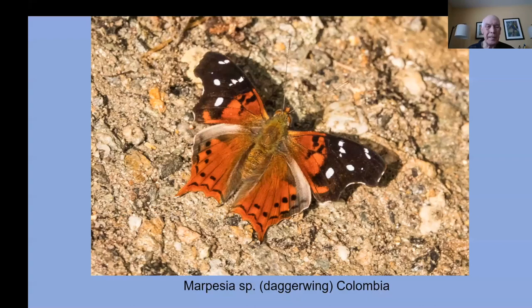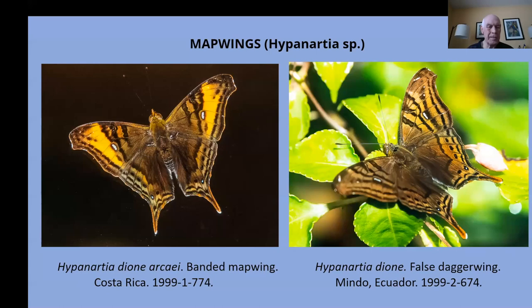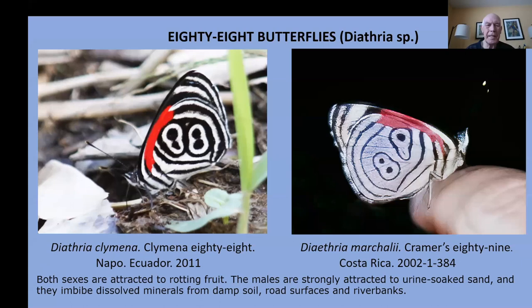The map wings are another type that looks similar but are usually found at higher elevations — this is the Hypenartia. And then there are the butterflies that are numbered: I've found 88 and 89, but haven't yet found number 90. They're attracted to rotting fruits, and the males are attracted to urine-soaked sand, often along riverbanks.